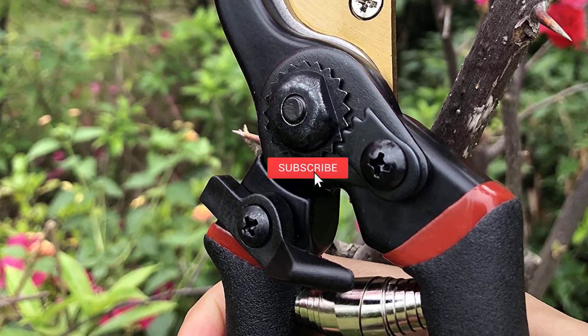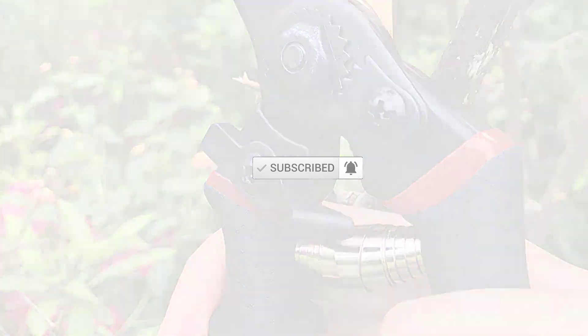Subscribe to this channel to see more upcoming videos. Let's start.